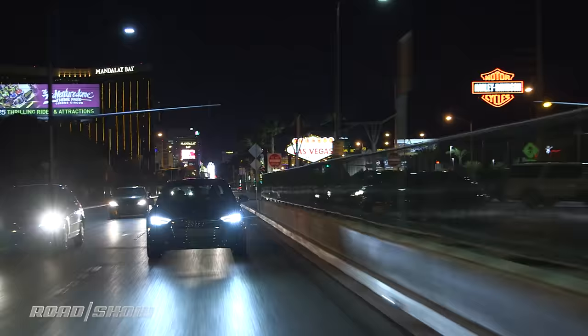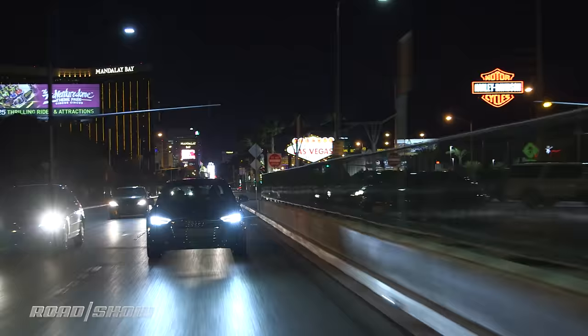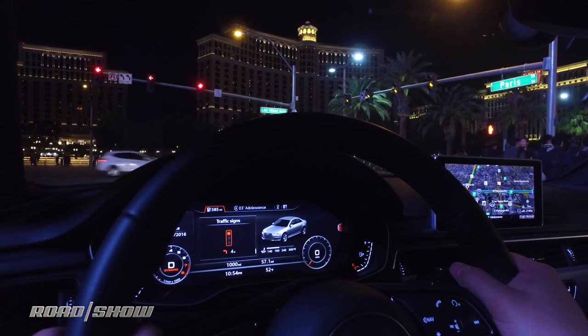The coolest thing here is that this is real technology in a production car on a public road. This isn't some coming-soon, closed-course demonstration — this is actually on the streets of Nevada in a car you can buy today. The future's genuinely here right now, and that's pretty cool.